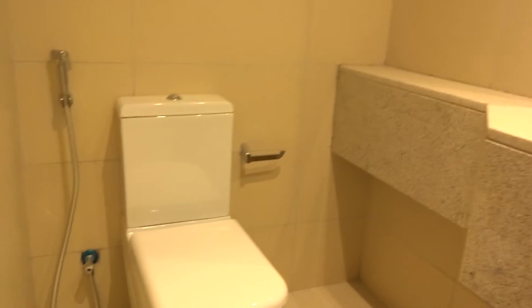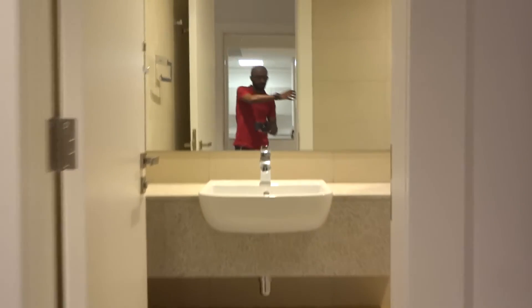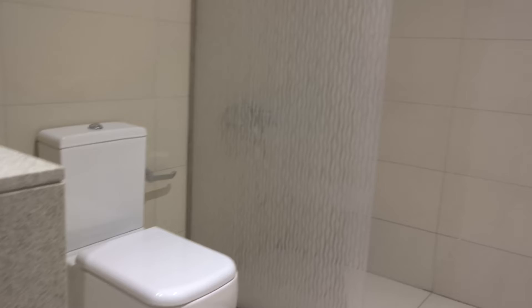Then you'll have the guest toilet, good size as well. Then you'll have the wardrobes, and then you'll have the master bedroom with an attached bathroom and shower room.